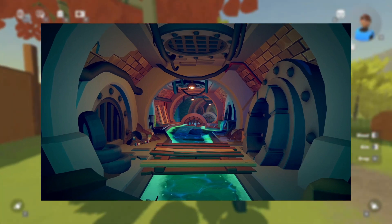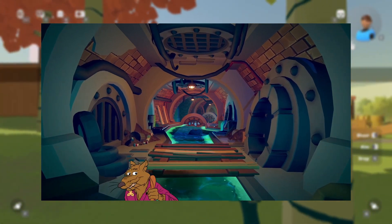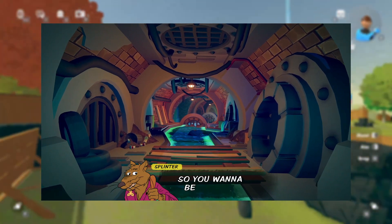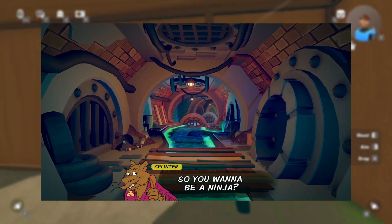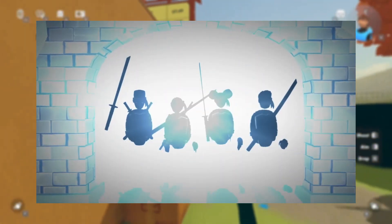The first scene shows the Teenage Mutant Ninja Turtles' bunker or dojo — it's on the ground, connected to the sewage tunnels. If you've watched the show, it's very cool. There's Master Splinter at the bottom and he asks you a question: 'So you want to be a ninja? The three pillars of ninjutsu will test your worthiness.' Then it cuts to a scene in the tunnel.